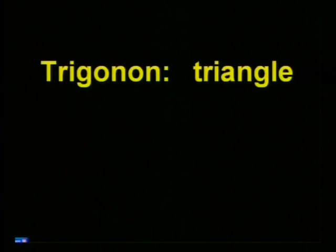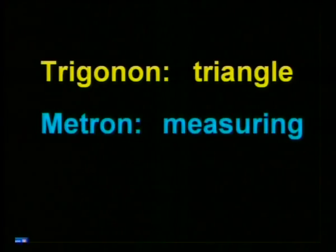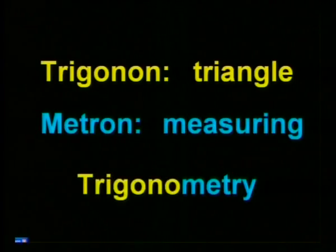If you look up the word trigonometry in a dictionary, you will see it comes from two Greek words: trigonon, meaning triangle, and metron, meaning measuring. Trigonometry is based on the study of right-angled triangles — that is, triangles that include an angle of 90 degrees. In trigonometry we study the ratios of the sides of triangles, and it also deals with the ways in which the sides and angles of triangles are related to each other.